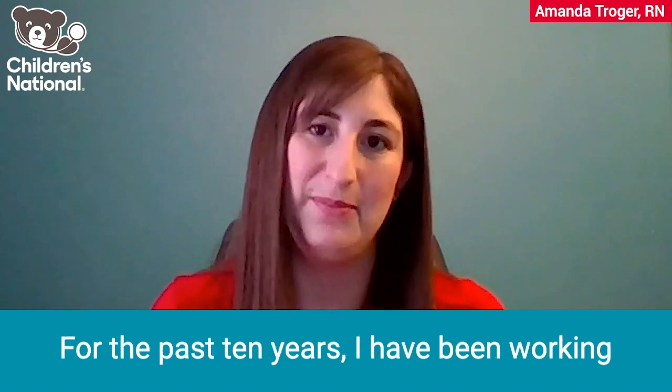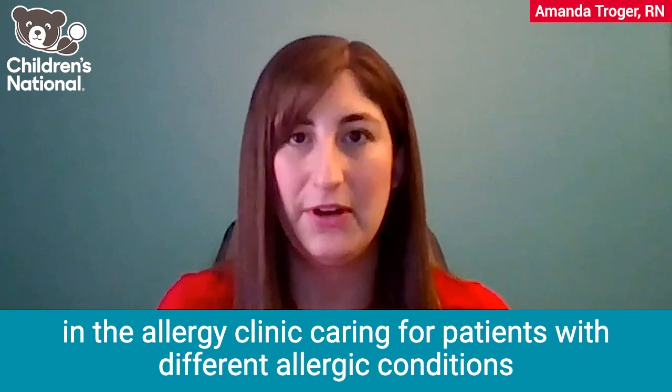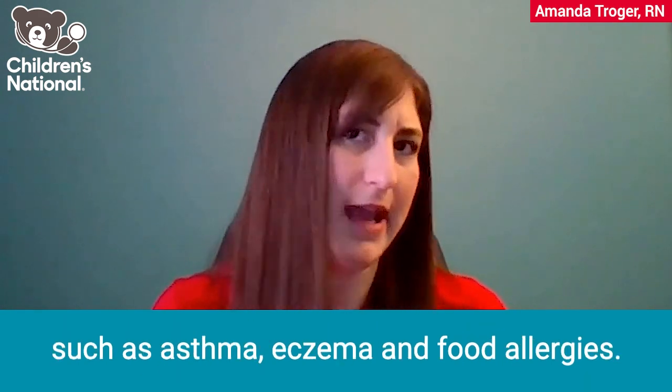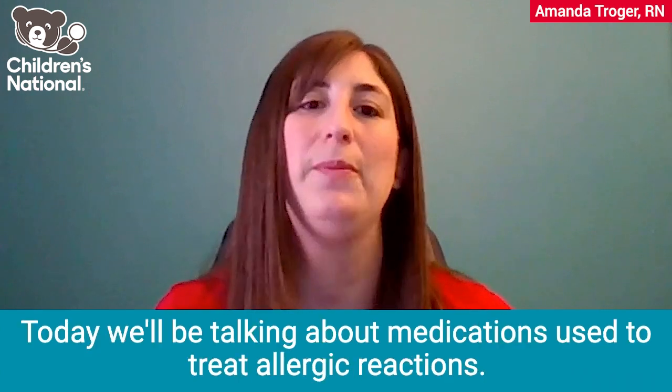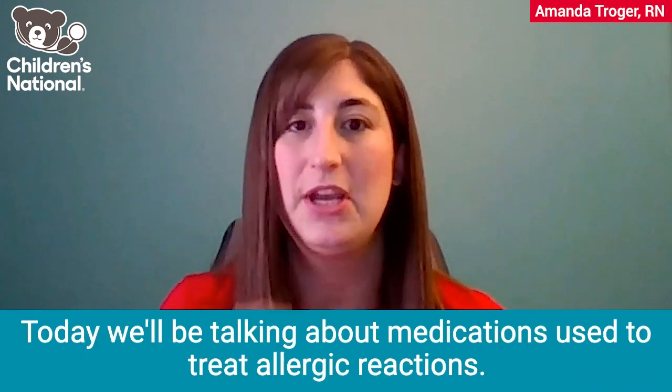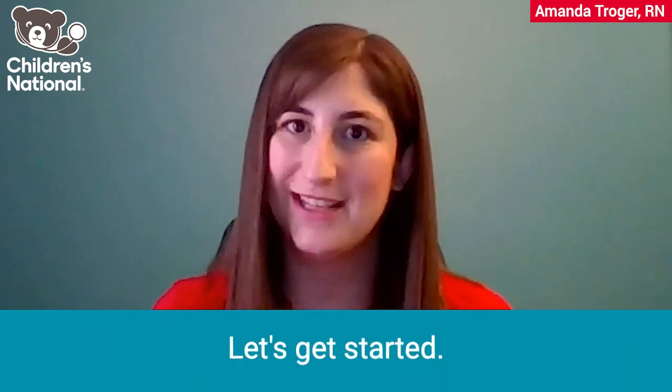For the past 10 years, I have been working in the allergy clinic, caring for patients with different allergic conditions, such as asthma, eczema, and food allergies. Today, we'll be talking about medications used to treat allergic reactions. That medication is epinephrine. Let's get started.